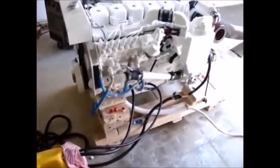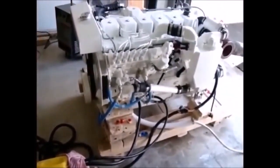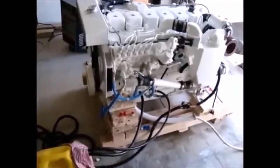This is a Cummins diesel engine used on a boat. The engine is cooled by a continuous flow of sea water, or in this case, water from the hose — hence the water coming out of the exhaust.